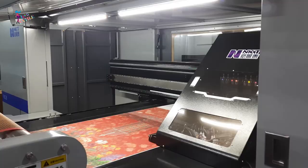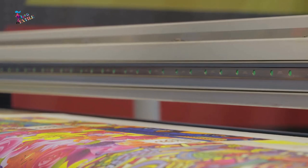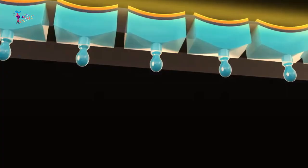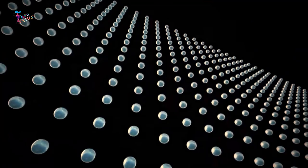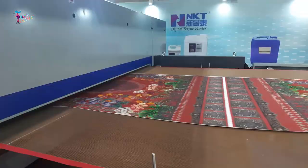The direct digital textile printing machine operates similarly to a regular inkjet printer, but on a much larger scale. The print head moves back and forth across the fabric, releasing tiny droplets of ink onto the surface. The machine's advanced technology ensures precise control and accuracy, resulting in sharp and vibrant prints.